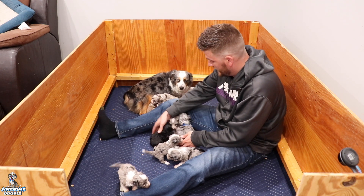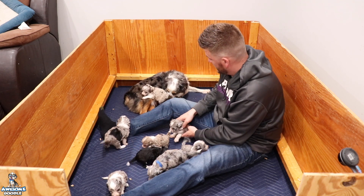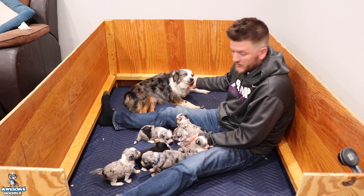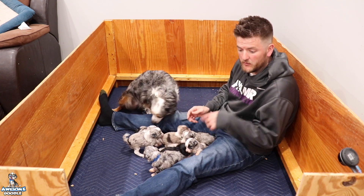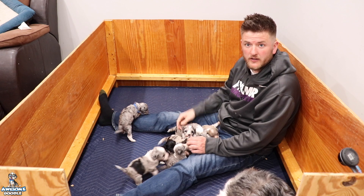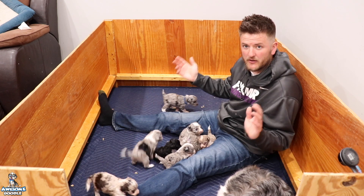There are a lot of mouths to feed, so we had to make sure they were all eating enough and getting enough time on mom. She's doing an exceptional job. We took the bed out for the sake of the video — we usually have it right under the camera — and we put the litter box in here because there are so many puppies and they're already starting to get litter box trained.